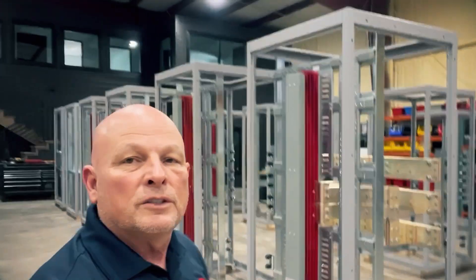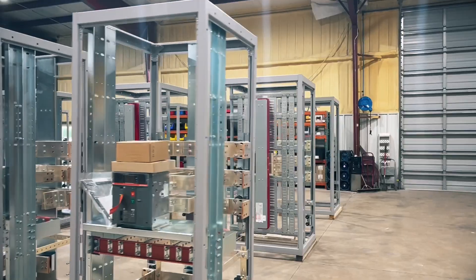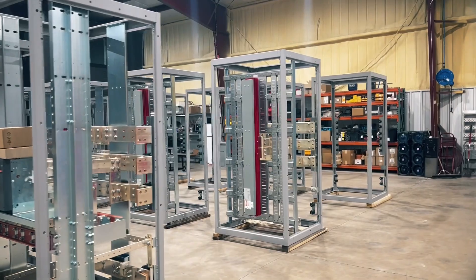Those are some of the mains. Here's some of the feeder sections. We're offering 45-inch feeder sections and 60-inch feeder sections to give you room to add on more breakers if you need them for the 60-inch feeder sections.